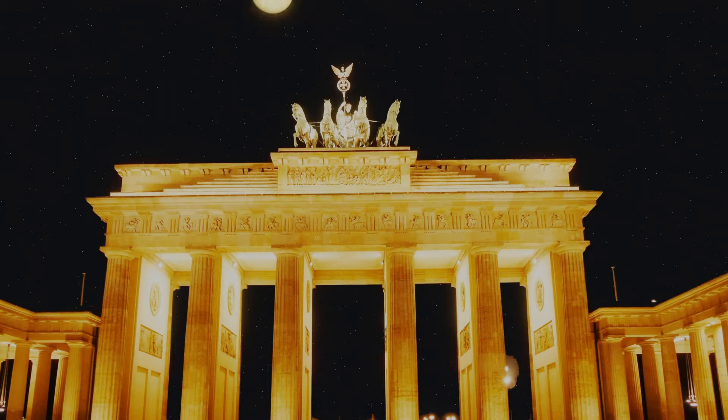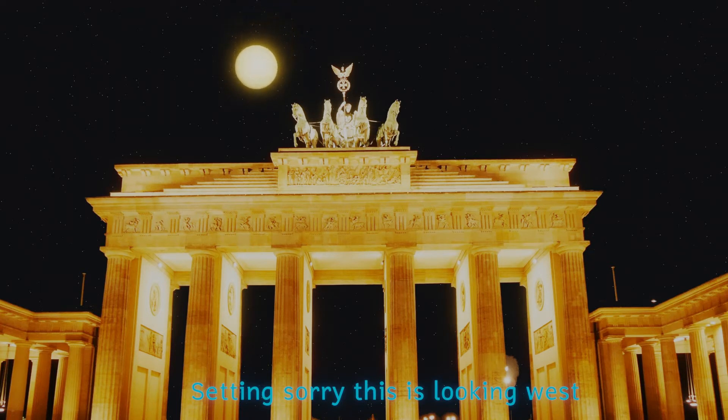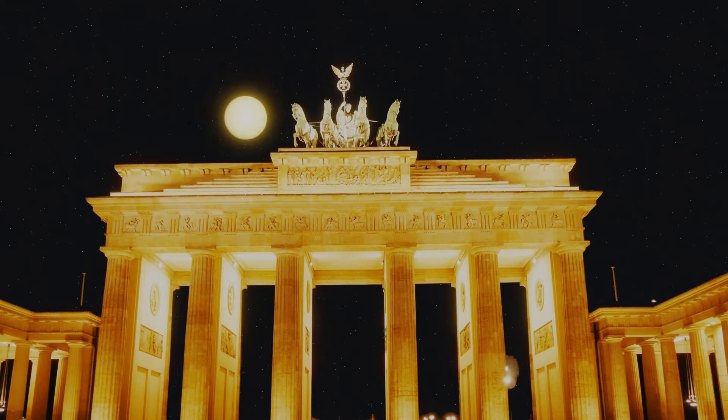Saturn's largest satellite is called Titan. Here we can see it rising through the Brandenburg Gate in Berlin. It would have a size of 2.3 degrees of arc, or nearly five times the diameter of our moon as viewed from the Earth. Strangely, out of all the bodies in the solar system, it appears that Titan is closest in competition to our planet. It has thick clouds, which we can see here, obscuring its surface.